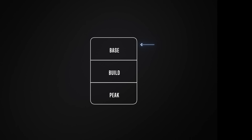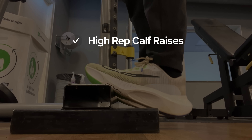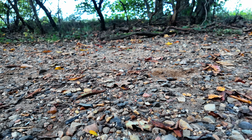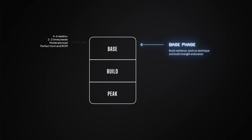The base phase is where you create the engine and structural resilience your body needs to handle harder training later. The goal here isn't to lift as heavy as possible — it's to build stability, coordination, work on your form and technique, and build strength endurance. We do things like high-rep calf raises to bulletproof your Achilles, single-leg glute bridges and step-ups for stability, and controlled tempo squats and lunges to improve balance and control. This phase is also where we build tendon tolerance, teaching your muscles and connective tissue to store and release energy efficiently. Think of it like upgrading the suspension in a car before increasing its horsepower. We usually stay in this phase for four to six weeks, training two to three times per week with moderate loads.